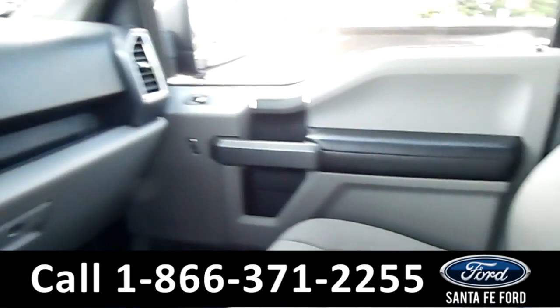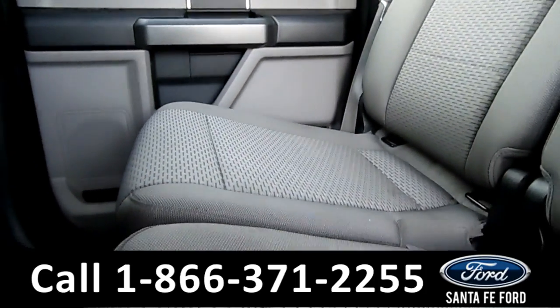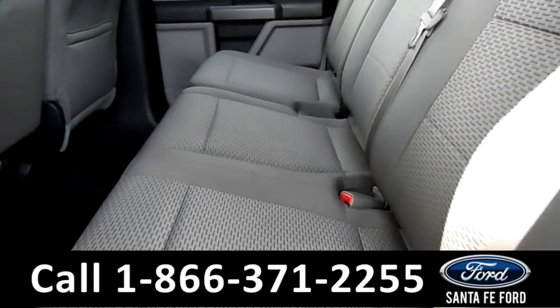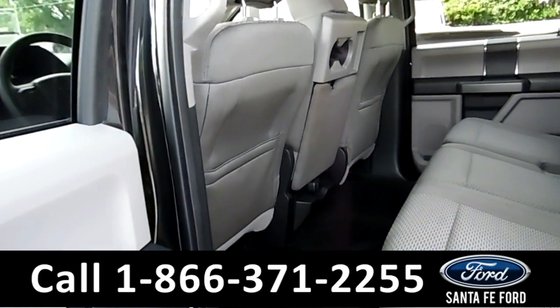Now looking at the back seats — they're gray cloth as well. The carpet looks great, with a great amount of floor space. I don't really see any stains — there's one right there, but nothing else really. And you've got the pockets back here too.